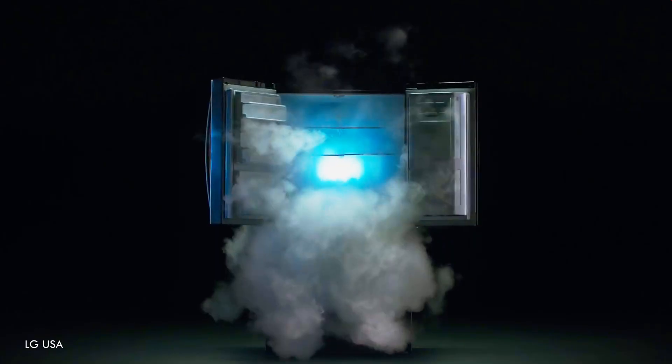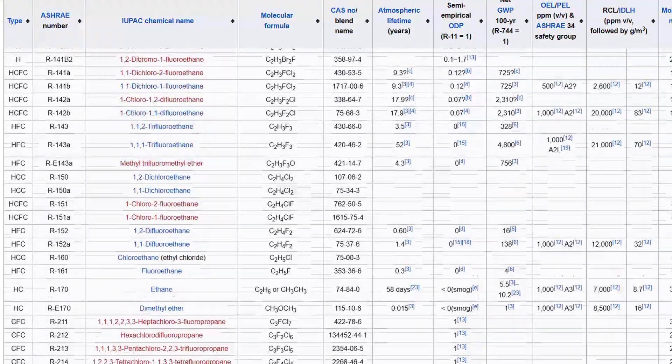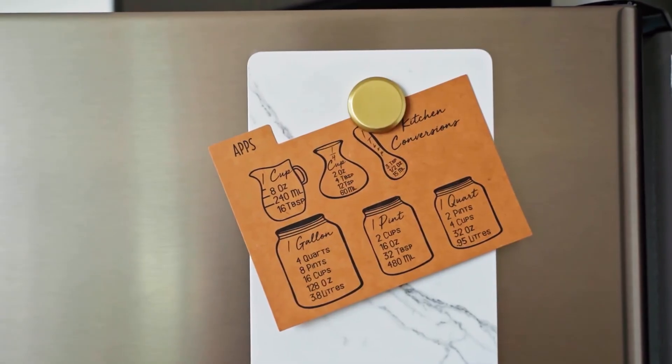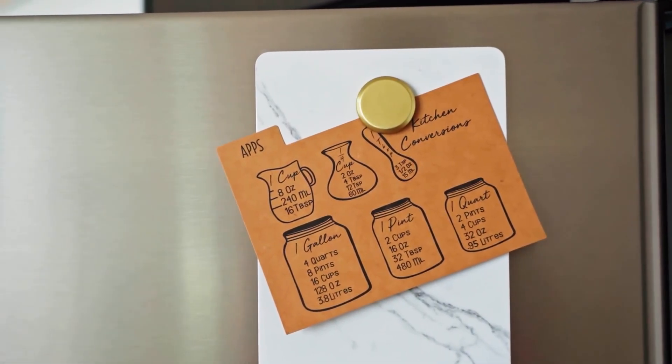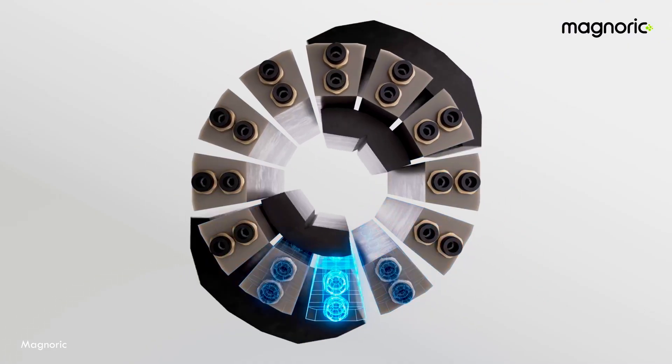Have you ever wondered what's inside a refrigerator that makes it cold? I'm not talking about last week's leftovers. I'm talking about the chemicals — those refrigerants that have been cooling our food and our homes for over a century. But what if I told you we might not need them anymore? What if magnets — those same things holding your kid's artwork to the fridge — could actually be the cooling systems? Sounds like science fiction, right? Grab a cold drink while you still get it the old-fashioned way, because we are about to dive into a magnetic revolution.